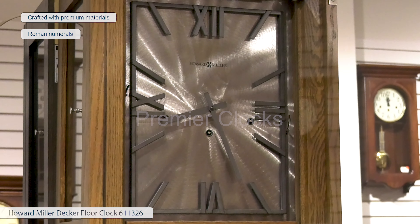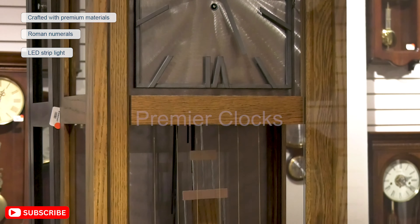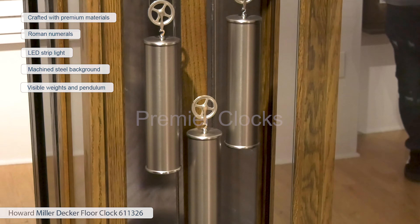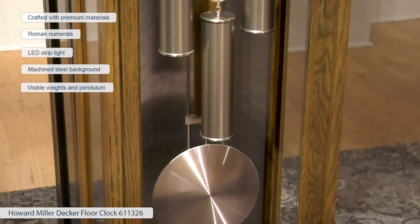The Howard Miller Decker Floor Clock is a modern grandfather clock crafted with premium materials. The dial includes aged, charcoal-finished wrought iron Roman numerals. The lead strip light illuminates the dial and case. The clock features brushed nickel corner brackets and a machined steel background.